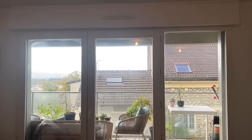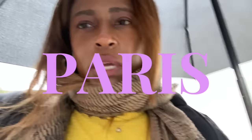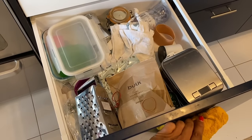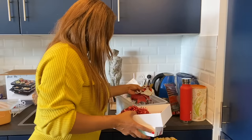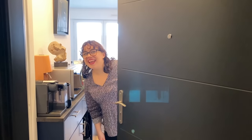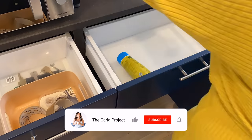Bonjour! I am continuing my Paris adventures and today I am taking you along as I organize a French kitchen. I'm in Paris and I thought it would be fun to do some organizing and bring you guys with me. Today we're doing an entryway and kitchen combo — it's a lot of work, but I feel like we maximized the use of this space.